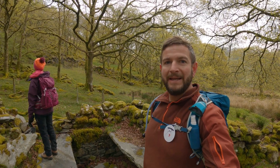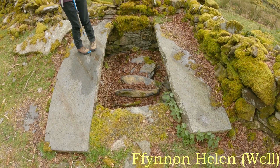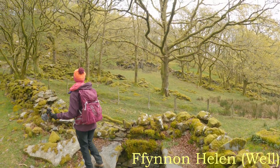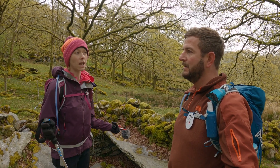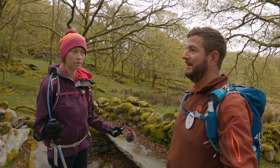So we're just on our way up Cnicht this morning, and we found this, which we think is Helen's Well. I knew Helen's Well should be around here somewhere, and that is a genuine ancient well — brilliant — that's been used in this area for just so long.